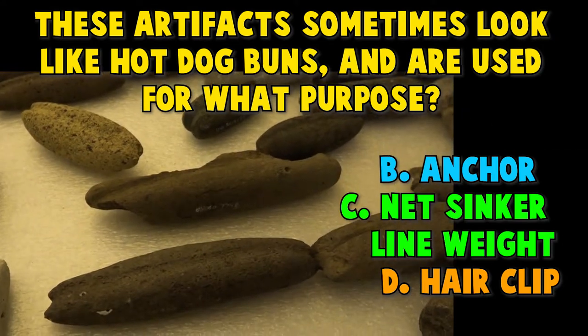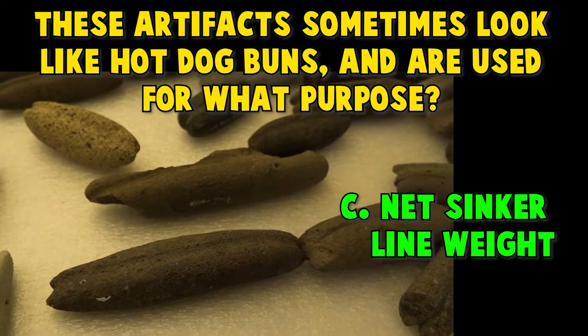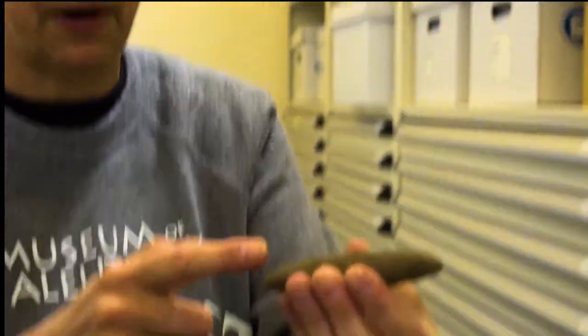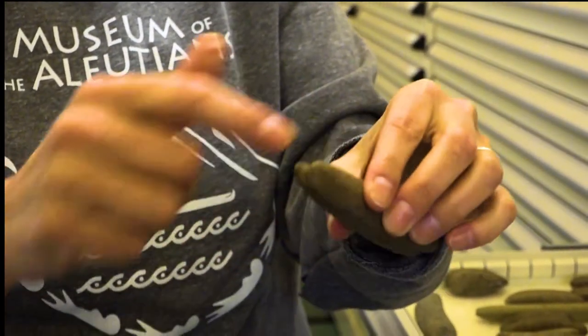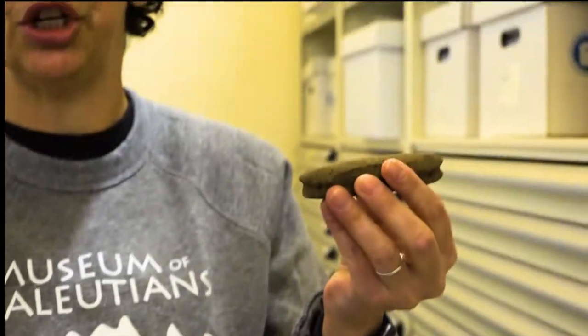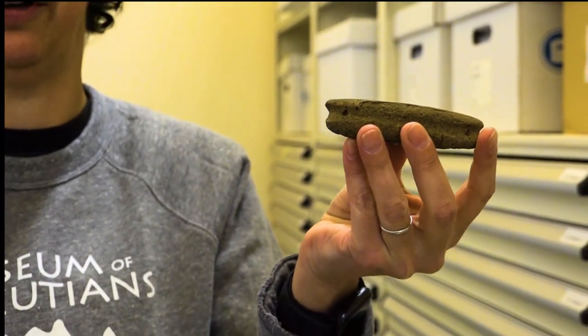Nope, it's not hammer, it's not anchor, and it's not hair clip. If you guessed net sinker or line weight, you are correct. All of these net sinkers are from the Amaknak Bridge Site, a very interesting archaeological site that dates from 2500 to 3500 years ago. People in the past would put a line around this grooved part — they etched this with some other kind of tool, probably another stone tool — put a line around it, and then would attach it to a fishing line or a net and weight that down to capture their fish.